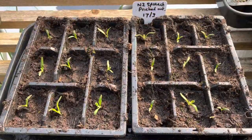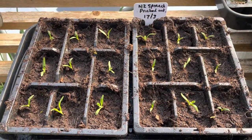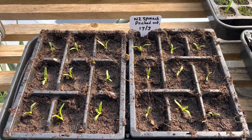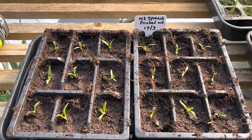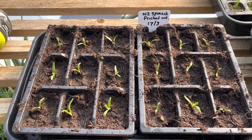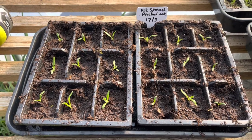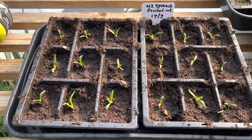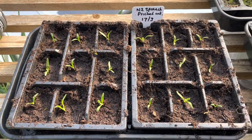Each year when I do this I get to thinking maybe I should do more of it — maybe dedicate one of my cold frames as a seed bed and do all my lettuces and brassicas in the cold frame, just pricking them out rather than sowing in modules.